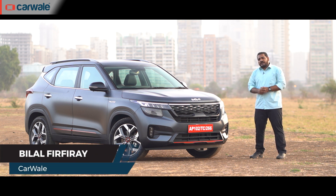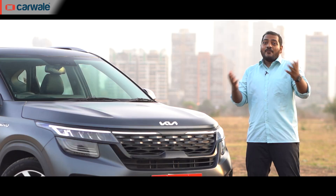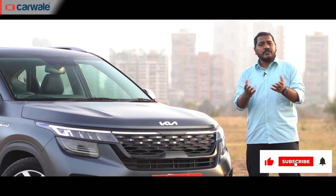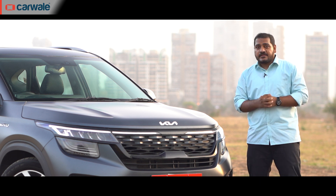For this video, we are interested in what's under the hood — it's a 1.5-litre diesel automatic, and many of you have asked about its fuel efficiency. Welcome back to Carwale, I'm Bilal. If you haven't yet, like, share, and subscribe to the Carwale YouTube channel, and let us know in the comments what else you'd like to see.